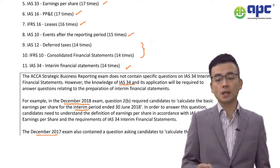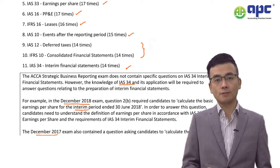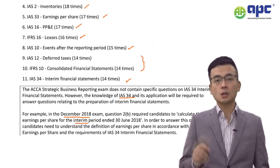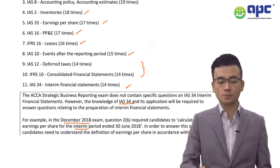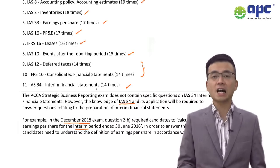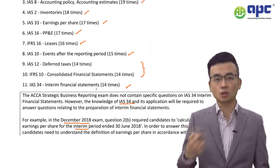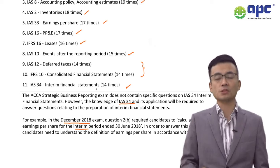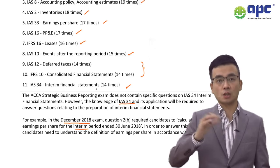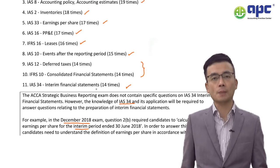Number 5: Earnings Per Share has been tested 17 times — note that EPS is a disclosure requirement. IAS 2 Inventories has been tested 18 times, so do not lose easy marks there. IAS 8 Accounting Policies, Estimates and Errors has been tested 19 times. Understand that changes in accounting policy require retrospective adjustment, while changes in accounting estimates — such as changes in the useful life of an asset or estimated staff turnover rate for share-based payment — require a prospective adjustment.